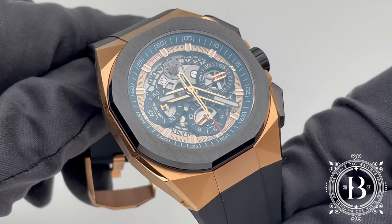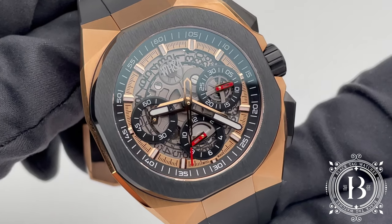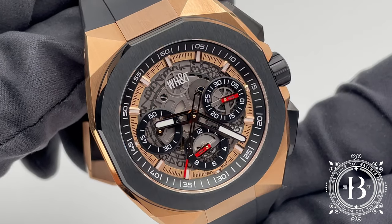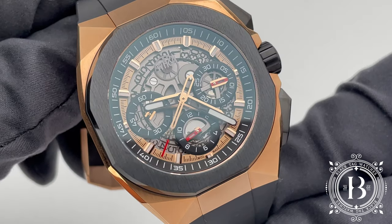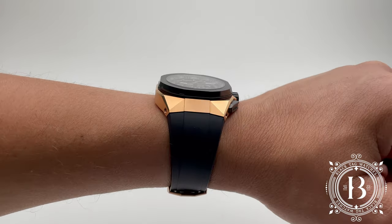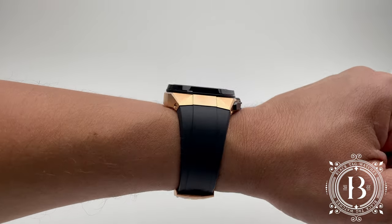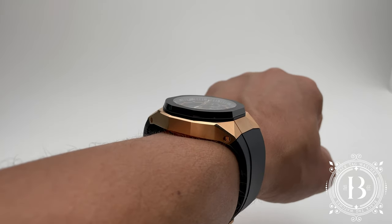And a bezel made of black ceramic with an anodized aluminum ring. The size of this timepiece is 44 millimeters in diameter by 15 millimeters in thickness. And as you can see on my 17 centimeter wrist, it's a decent sized watch, which would go well with anyone with a wrist size of 15 centimeters or larger.